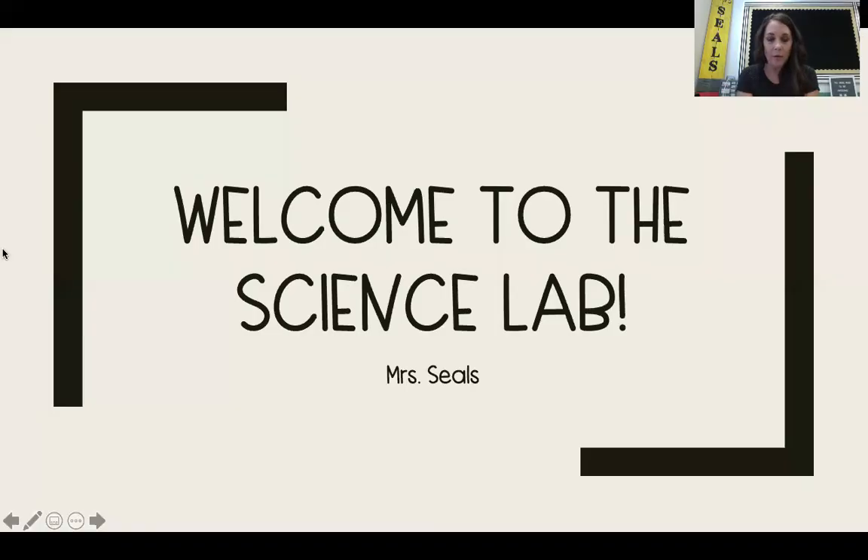We're going to quickly go ahead and talk about some of the rules that we're going to have here in Science Lab. I'm going to share with you the Science Lab rules. This says 'Welcome to the Science Lab' and then it has my name, Mrs. Seals.